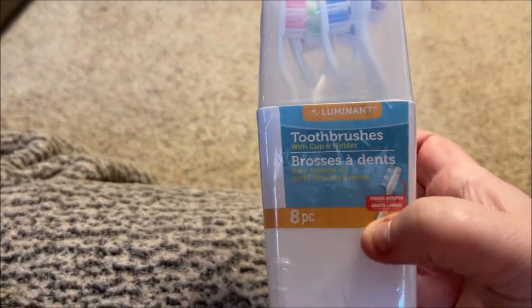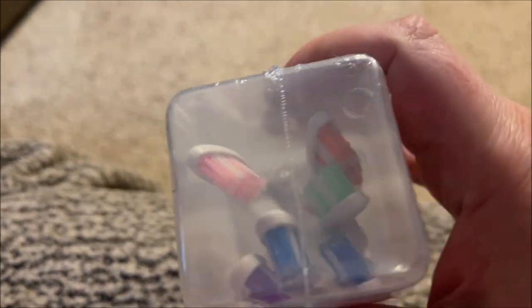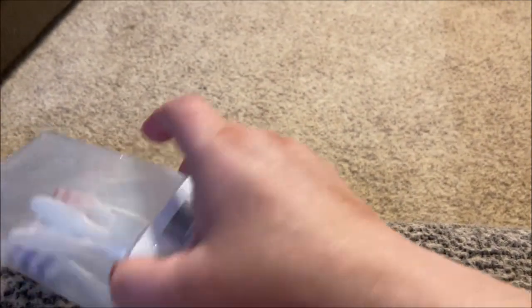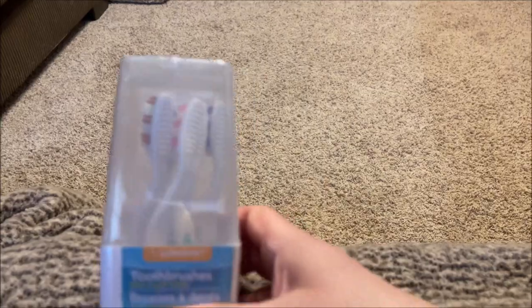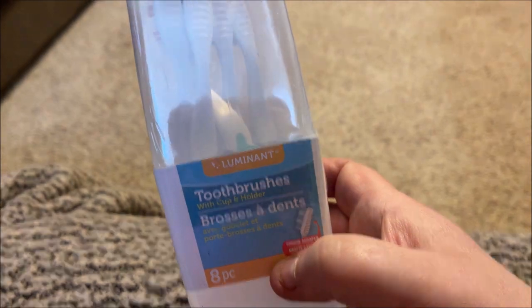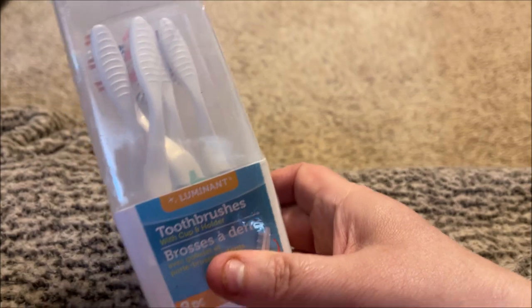They're not the best toothbrushes, but you can use them for a week or two and then toss them. The real reason I buy these is for the two little cups — it comes apart and you have the clear cup and the solid white one. What I do is put some diamond wrap around the top, or stickers, or spray paint them — but I leave them clear and white and use them to hold lip glosses and liquid lips. So you get two cups plus six toothbrushes for a dollar.